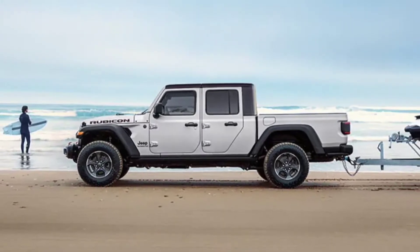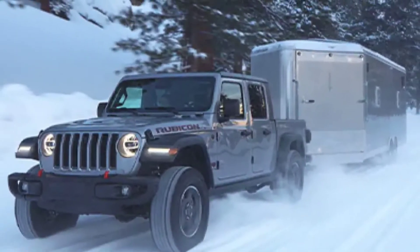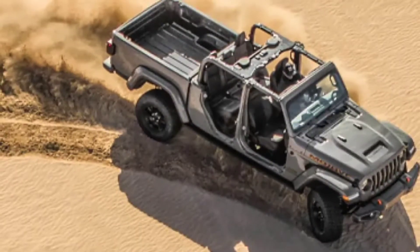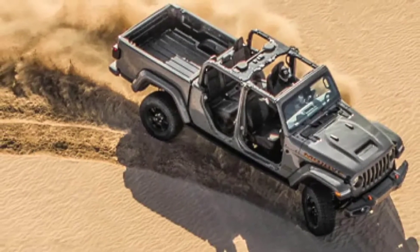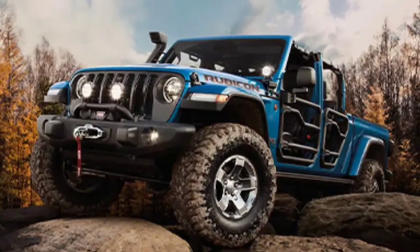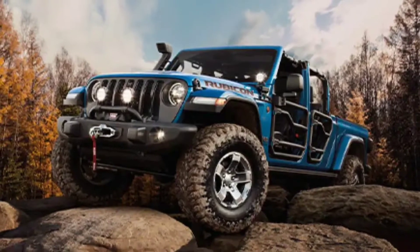Unique wheels are also featured and wrapped in 35 by 12.5 inch Cooper all-terrain tires. A number of special interior touches also distinguish the Ferroxti from a regular Gladiator, including newly clad leather seats with optional Alcantara inserts and black detailing.